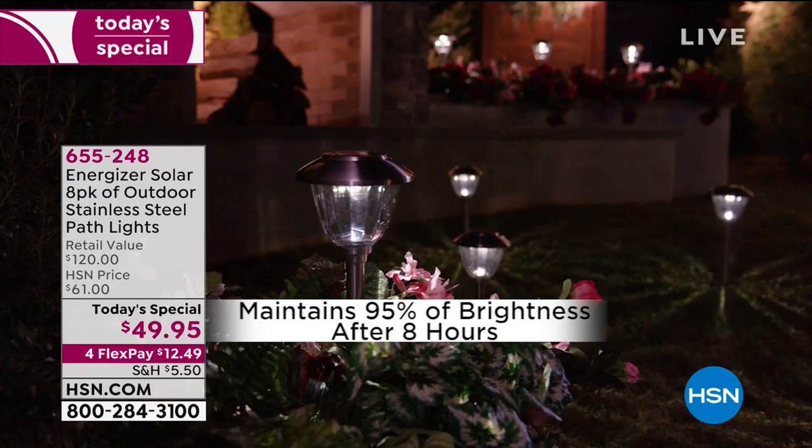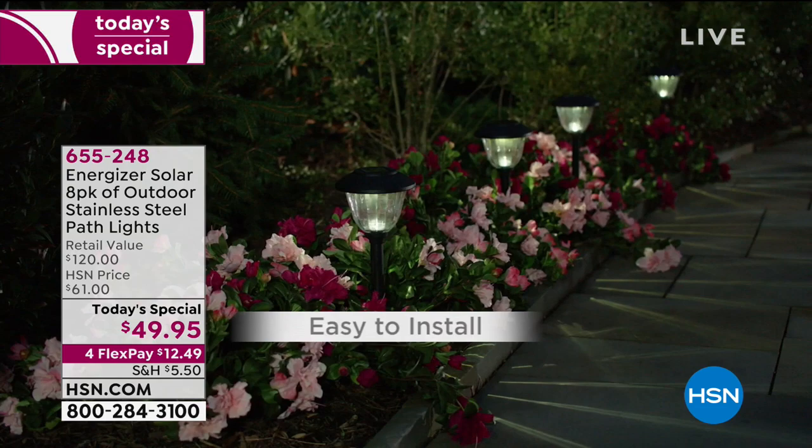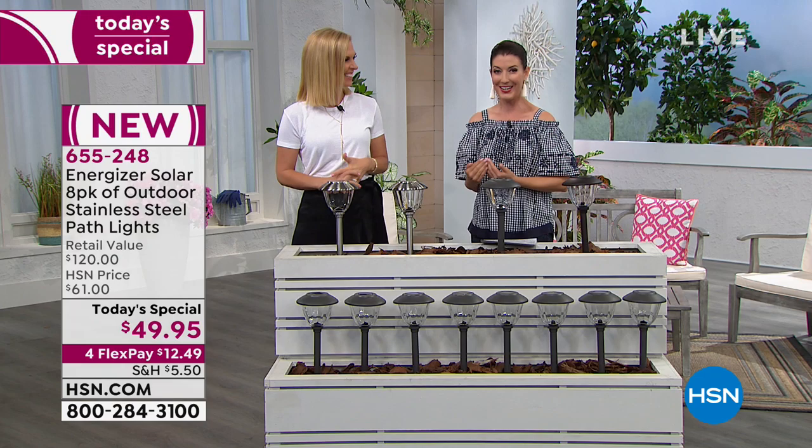This is the Energizer that you're probably thinking of. They're famous for their batteries, famous for their bunnies, and this is the solar light that's just going to keep going and going and going.